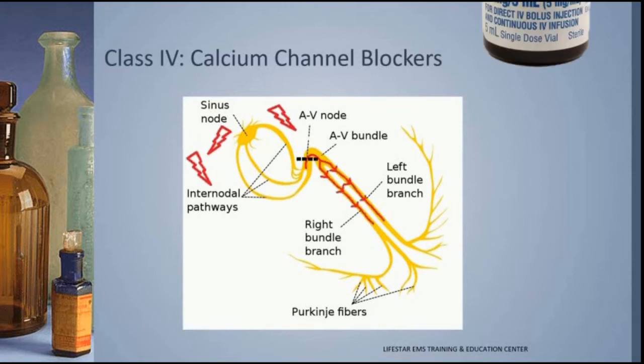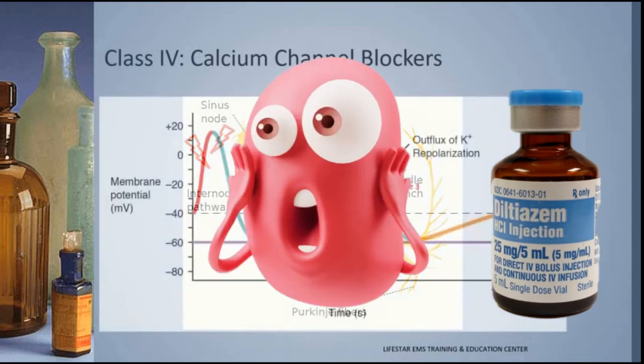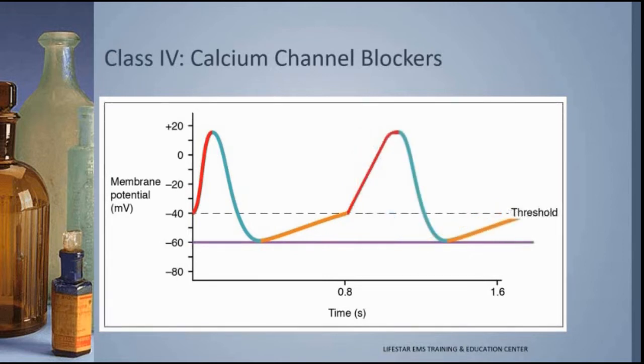We need to get that heart rate down, so we put a calcium channel blocker on board. Here is the action potential of that atrioventricular node cell, and you'll see that the important phase — phase zero — is dominated by calcium. If you want to slow this phase down, you're going to use a calcium channel blocker. When you put the calcium channel blocker into play, it stretches out that phase, and that has the effect of slowing down the heart rate. That's what diltiazem does as a calcium channel blocker.